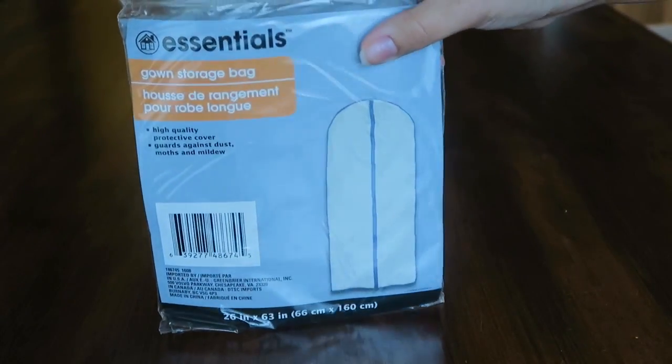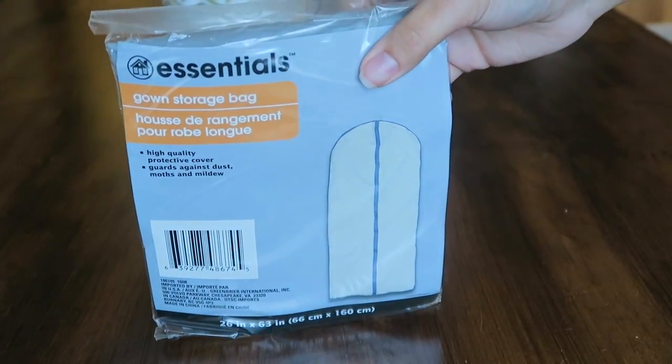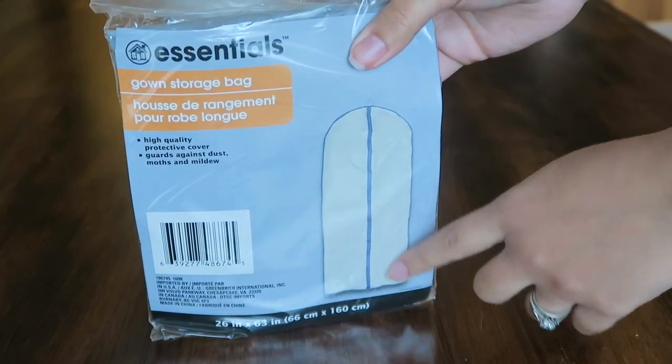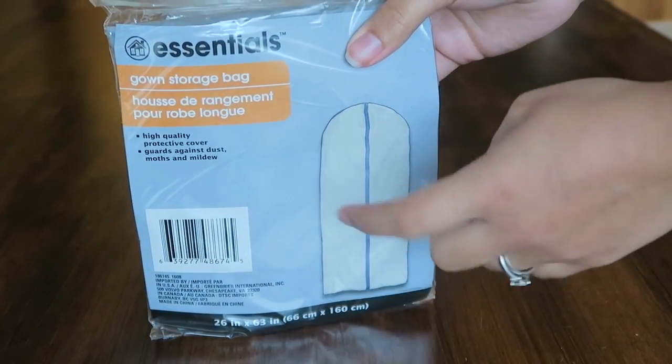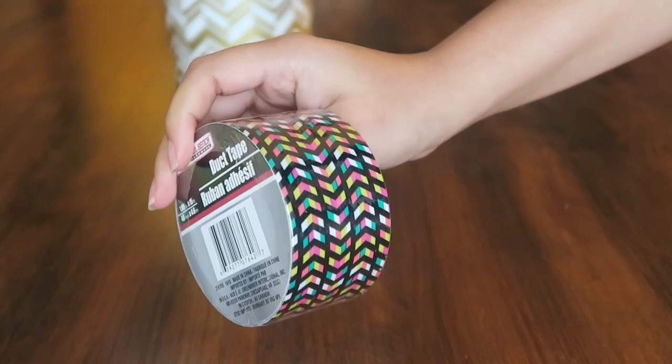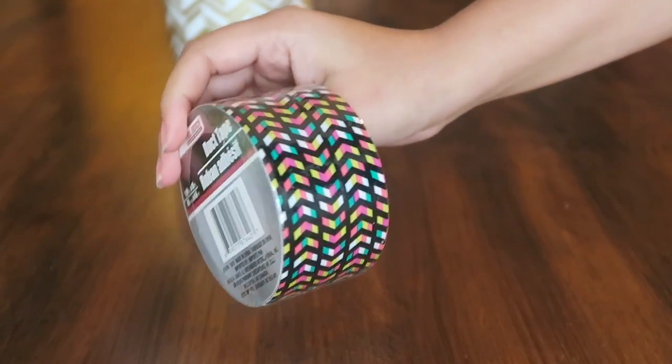I also picked up one of these gown storage bags. I'm going to use this to put in some wrapping paper and some little gift bags left over from Christmas, and I'm just going to hang this up in the closet — I thought that would be really good to store everything in. I also found some cute duct tape.